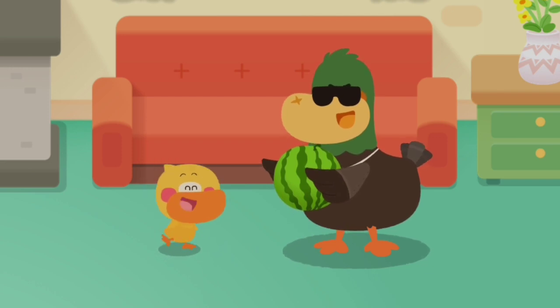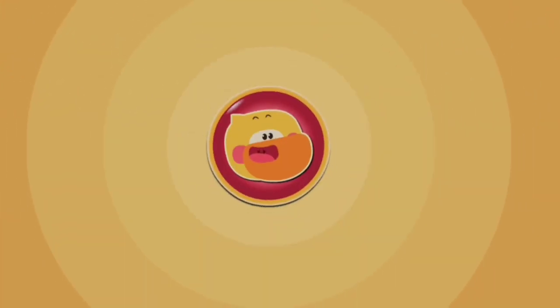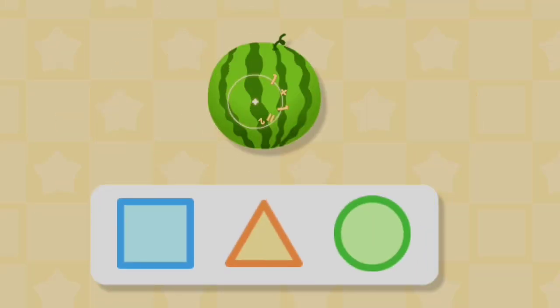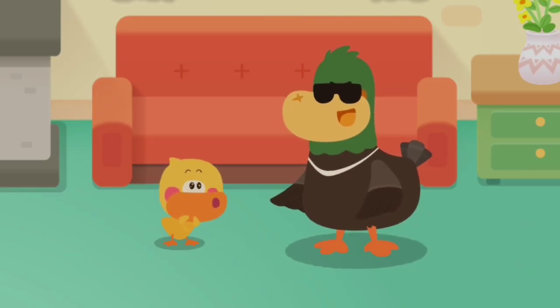It's a big watermelon! What shape is the watermelon? Circle! Big watermelon round and round. Take a bite! So sweet!